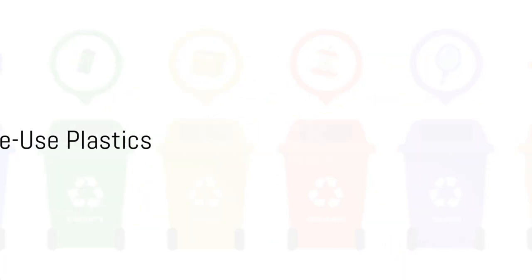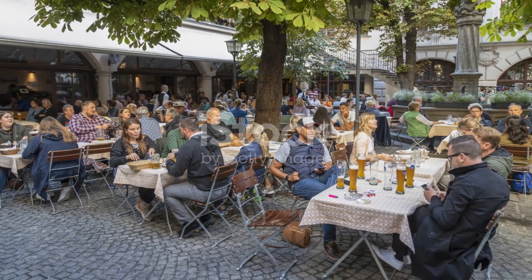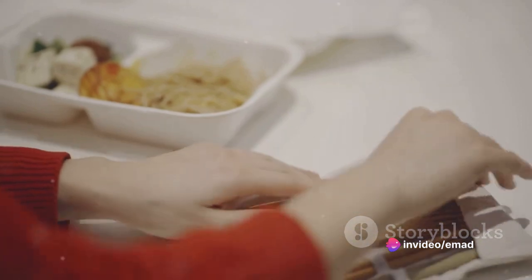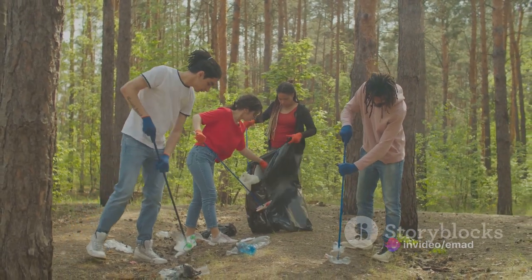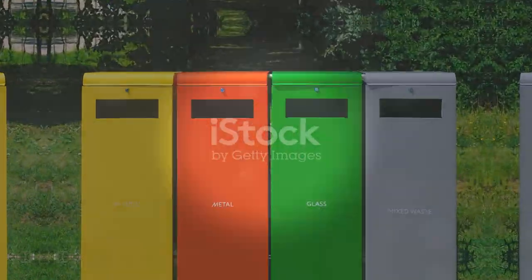Finally, remember to say no to single-use plastics. In Germany, they're about as welcome as a rainy day at an outdoor beer garden. So ditch the plastic straws and utensils in favor of reusable alternatives. Your planet will thank you, and you'll earn major eco-friendly points with your German neighbors.